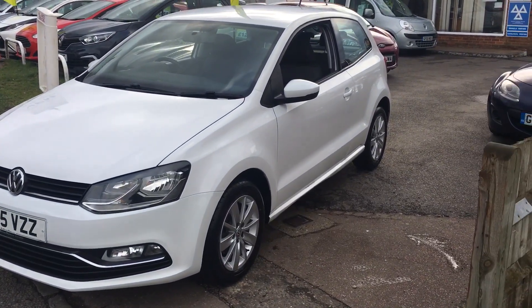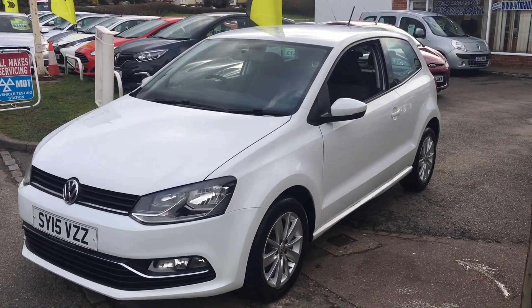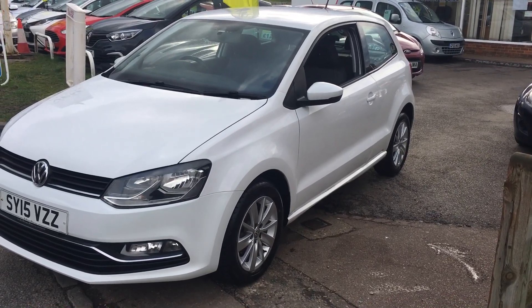If you fancy a test drive, we are open 7 days a week — just pop along with your driving licence and we'll get you out for a drive in the car to see what you think. Thanks for your time watching the video and we hope to see you soon. Cheerio.